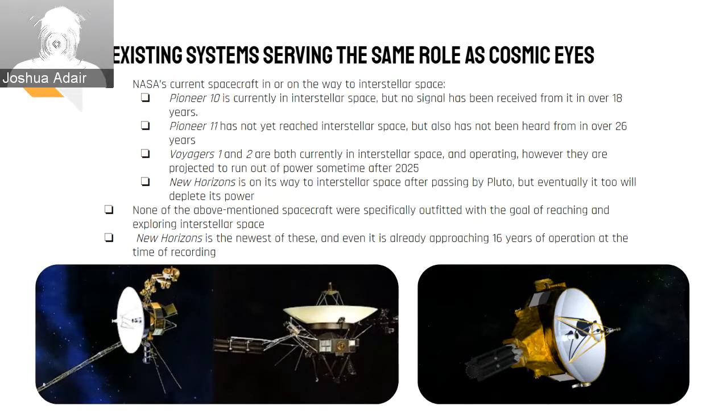The only other current spacecraft on the way is the New Horizons probe, which passed Pluto in 2015. There are two main problems with existing spacecraft. The first is that both Voyagers and New Horizons are planetary exploration probes retasked with reaching interstellar space after completion of their primary mission. The second is that they have limited power supply. Both Voyagers are projected to run out of fuel by 2025, and New Horizons will run out of power eventually as well. Cosmic Eyes has the solution, as interstellar exploration is its primary task and it will take over once New Horizons goes offline.